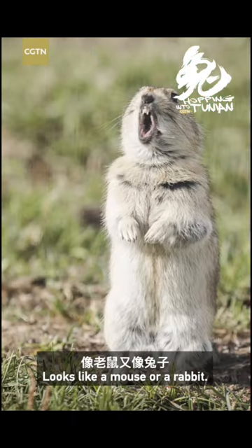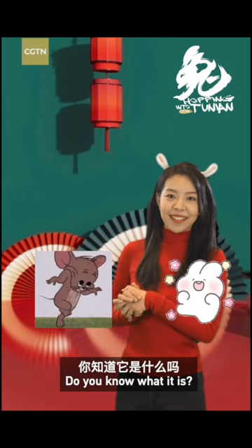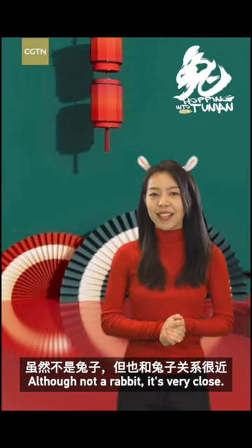Look at this little guy. Looks like a mouse or a rabbit. Do you know what it is? It's a pika. Although not a rabbit, it's very close.